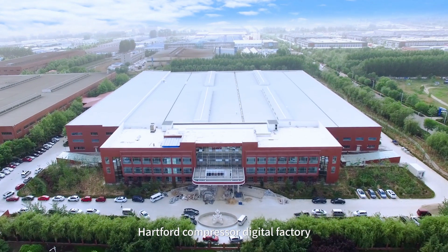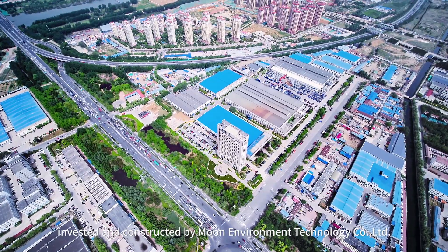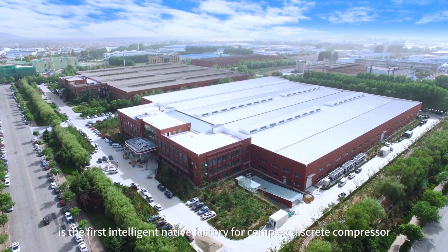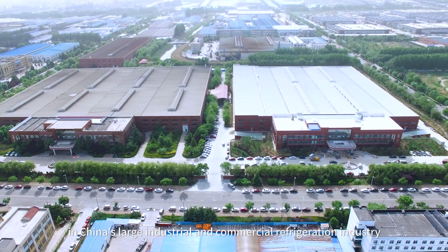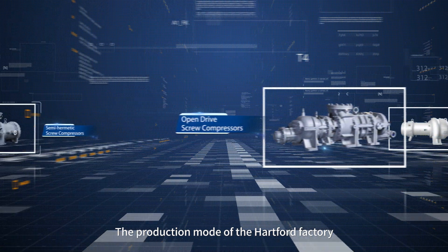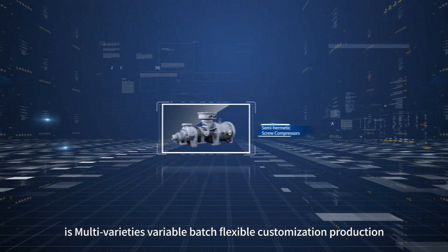Hartford Compressor Digital Factory, invested and constructed by Emerson Environmental Technology, is the first intelligent native factory for complex disc-grid compressors in China's large industrial and commercial refrigeration industry. The production mode of the Hartford factory is multi-variety, flexible customization production.